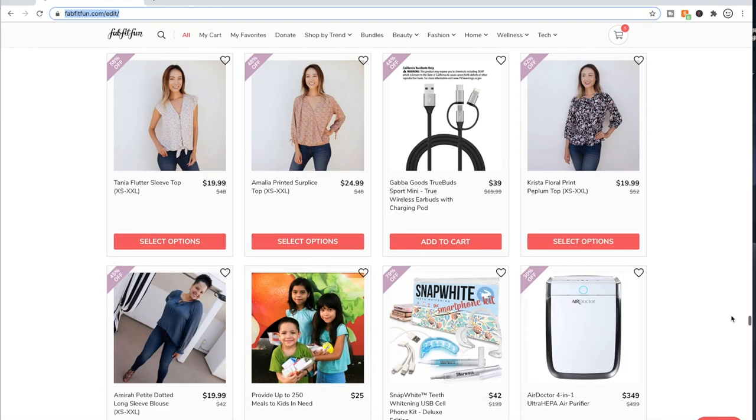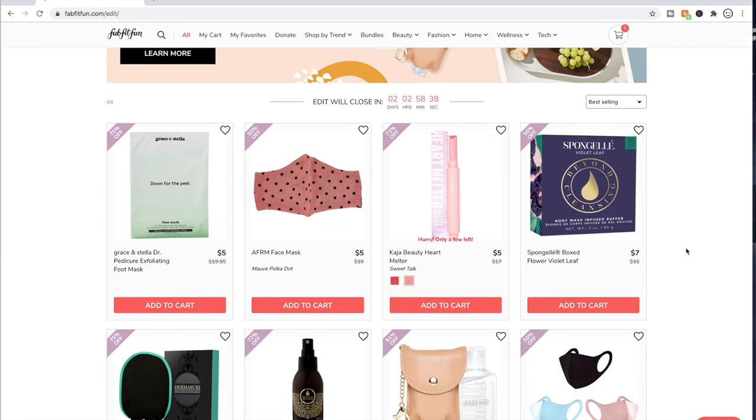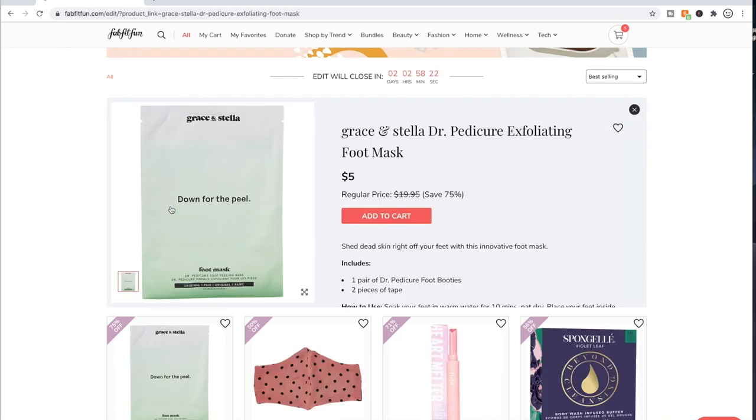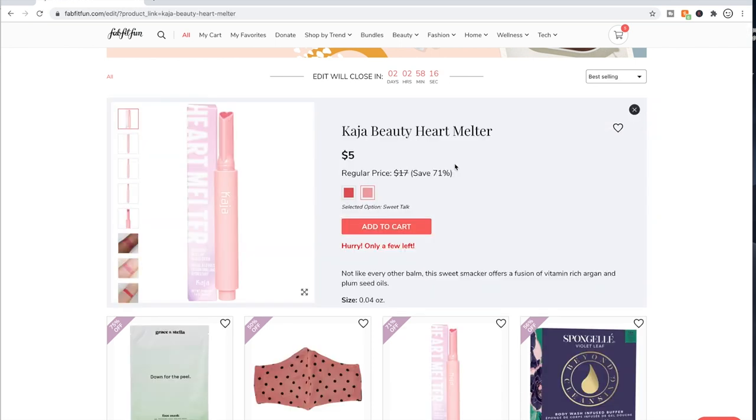Now let's go to the sale and I'll tell you everything I can remember about what I've read in various places for each product. Again, I don't claim to be an expert, so please if you know something I don't or if I say something incorrectly, feel free to jump in in the comments below. The Grace and Stella foot peel — a couple of people on the forum said this one wasn't so great.